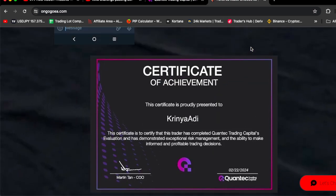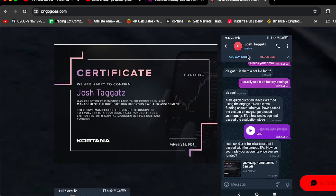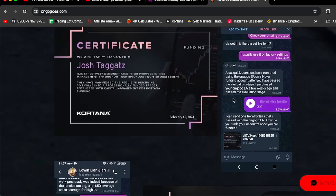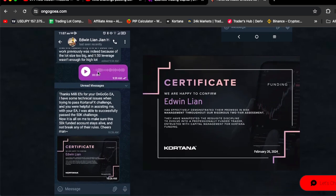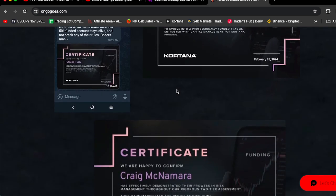Let me read some more reviews. This is a certificate, and this is a certificate. Josh said he can send one from QuantaX that he passed with the OnGoGoEA. Edwin Lange said, 'Thanks for your OnGoGoEA. I had some technical difficulties when trying to pass the QuantaX FF challenge, but you were helpful in assisting me. I was able to successfully pass the 50K challenge.' And this is his certificate, and here is Craig's certificate.